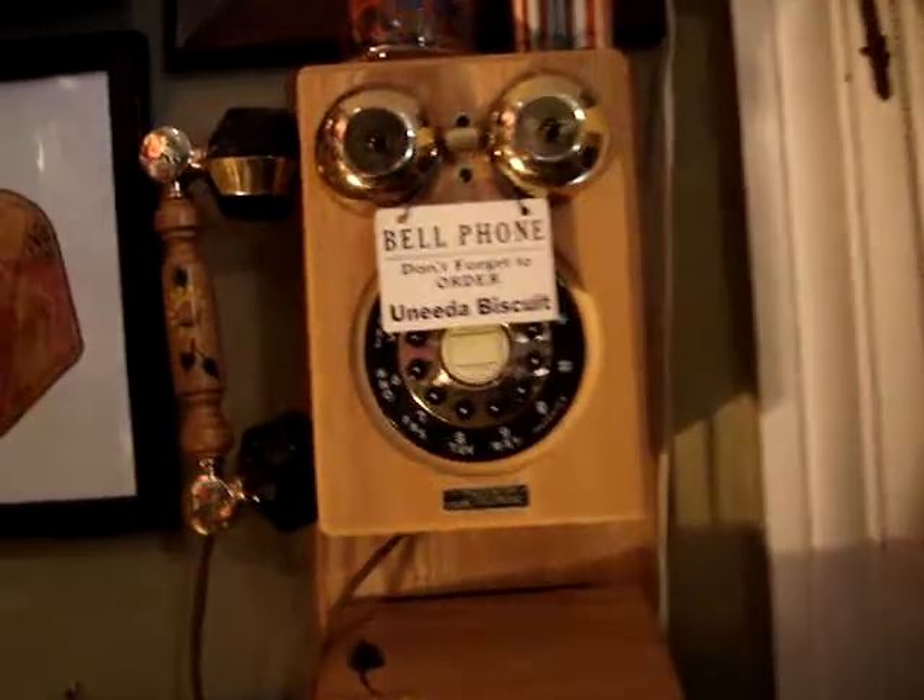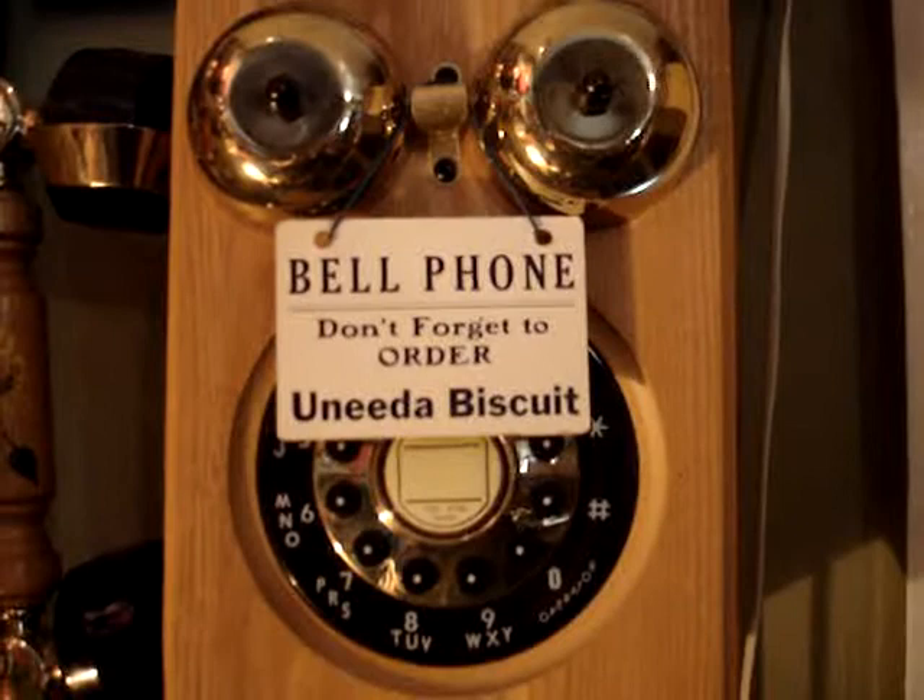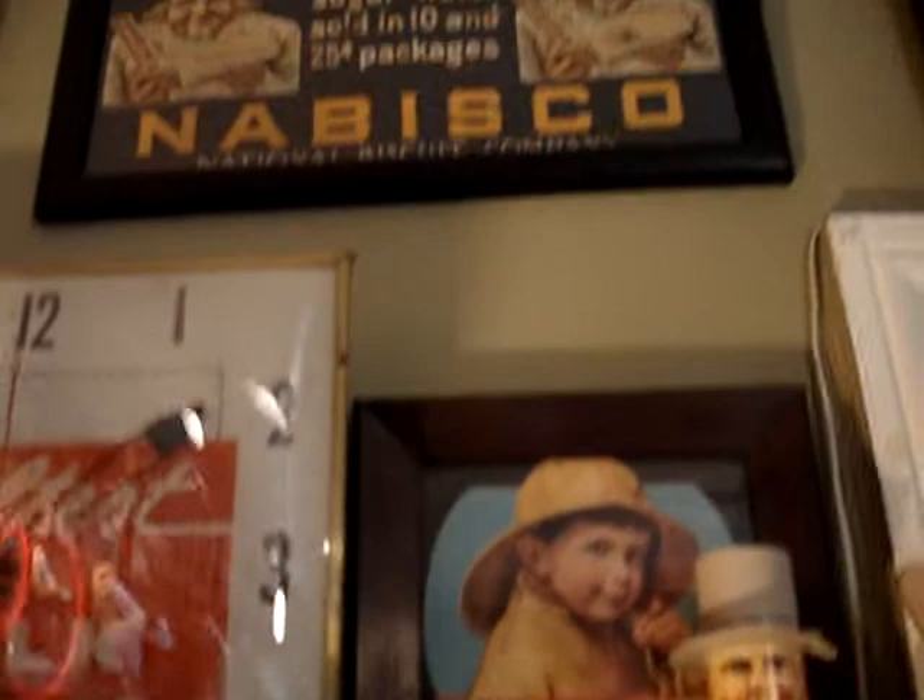The Biscoe didn't miss a beat. They furnished a hanger for the telephones — Bell phone. Don't forget to order, you need a biscuit. Some of the signs up on top. There's the baker, trolley card. Window signs for 'You Need a Biscuit.'